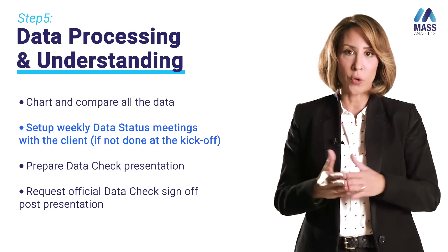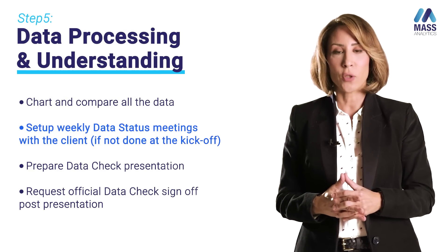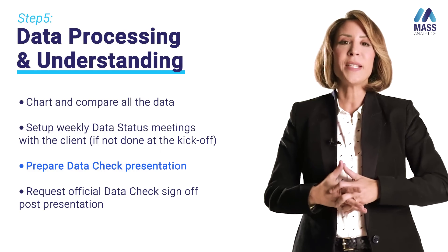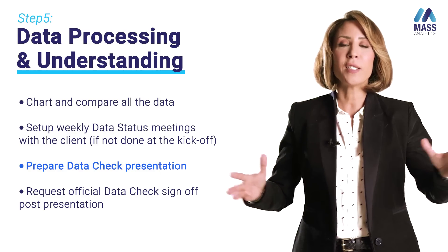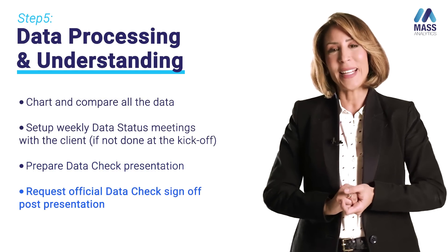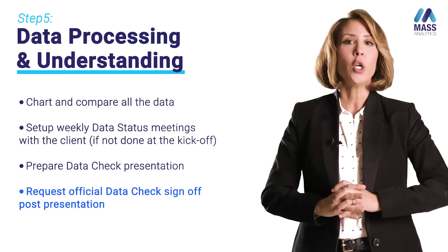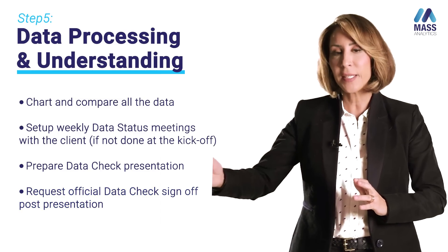Internally, make sure all your resources are on track, all tasks are being performed, and that you are building the data status or data check presentation. This is very important — it's where you will be graphing and presenting all the charts to your client. You need a comprehensive list of everything received, and once you obtain the official data sign-off from the client, you can start the modeling stage. Please ensure you have the official data sign-off before proceeding.